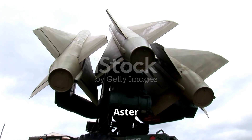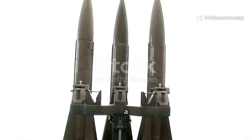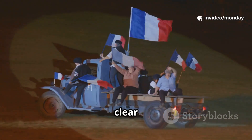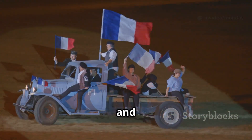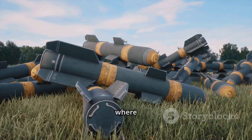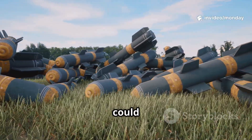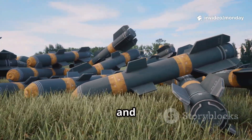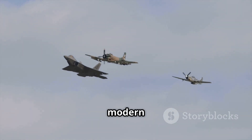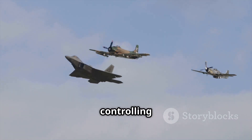To sum it all up, the Aster-30 Block 1 November Tango isn't just another missile — it's part of a much bigger shift in Europe's defence posture. France is making it clear it can protect itself and lead when it comes to defence technology. In a world where missile threats are becoming more frequent, having a system like this could be the difference between safety and devastation. And as history shows us, in modern warfare, those who control the skies often end up controlling the outcome.